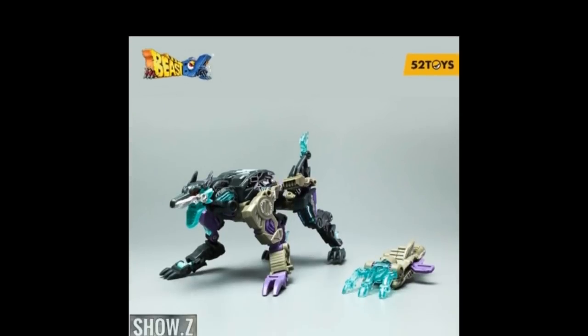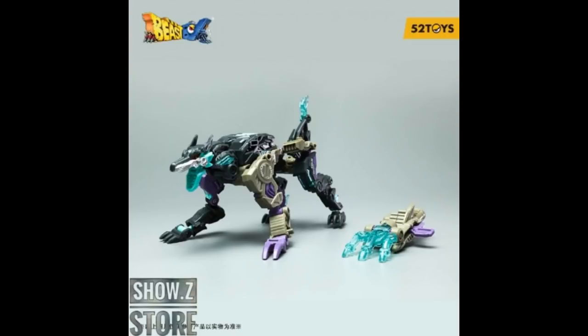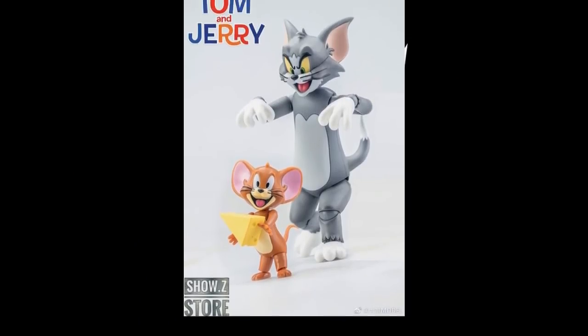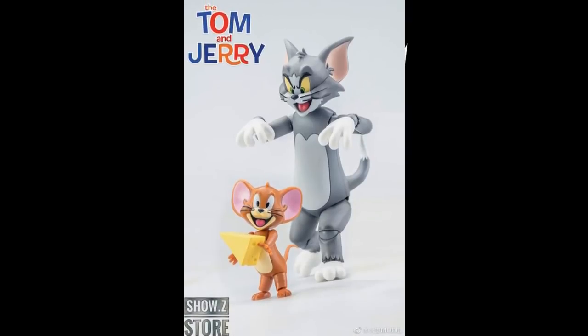There is the 52 Toys Beast Box BB31 Firm Hand, going for $32 with a $1 deposit. It's made of all plastic, 4.33 inches tall, and it does transform into a cube — kind of cool if you're keeping up with this line. Also, Show Z has Tom and Jerry coming into stock, which I didn't even know was a thing.